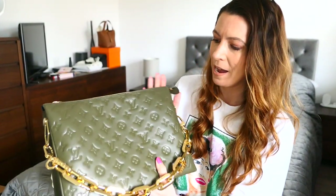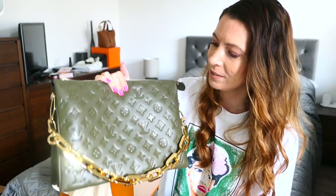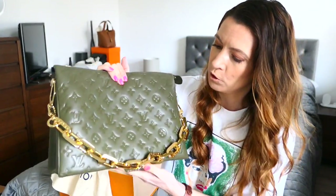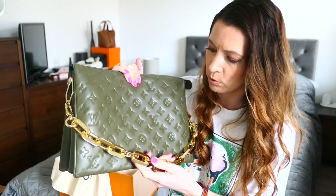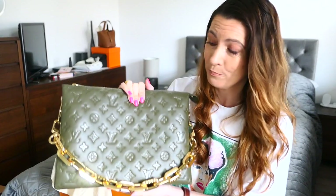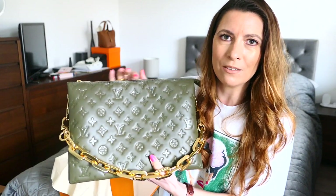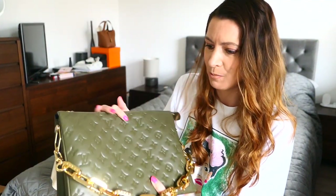I will tell you about the features of the bag, I'll do some mod shots, and then we can decide if we're keeping or not. This is the MM size — the larger of the two sizes. The PM is somewhat smaller. The khaki colour only came in the MM. But I thought this might actually be too big, and it doesn't look too big — I know they give the measurements, but sometimes it's hard to fully visualise what that actually looks like in person.